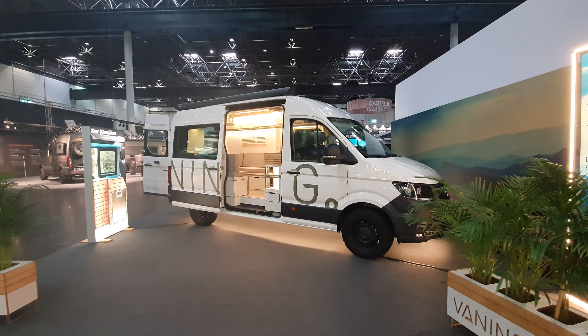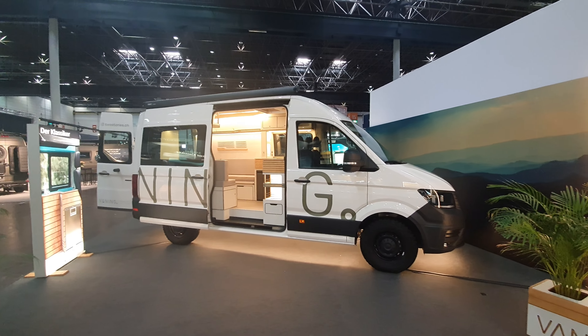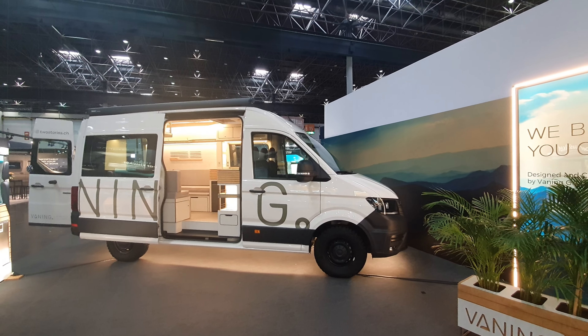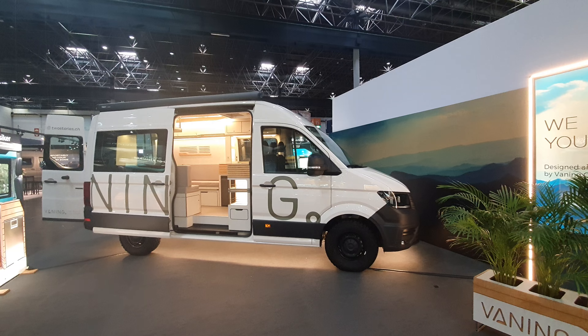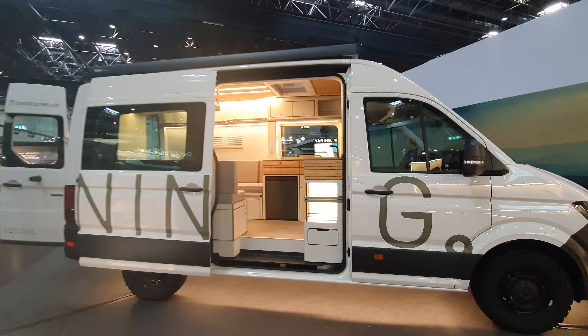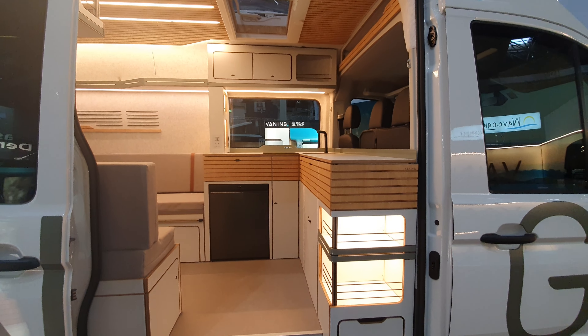Hello and welcome. I'm at Caravan Salon and this company is called Vanning. It has made this highly unusual vehicle — it's on a VW, it's a 4x4 vehicle, and it's really thinking outside the box. Let's go and have a look at it. Obviously it's not for everybody, but not all vans are for everybody.